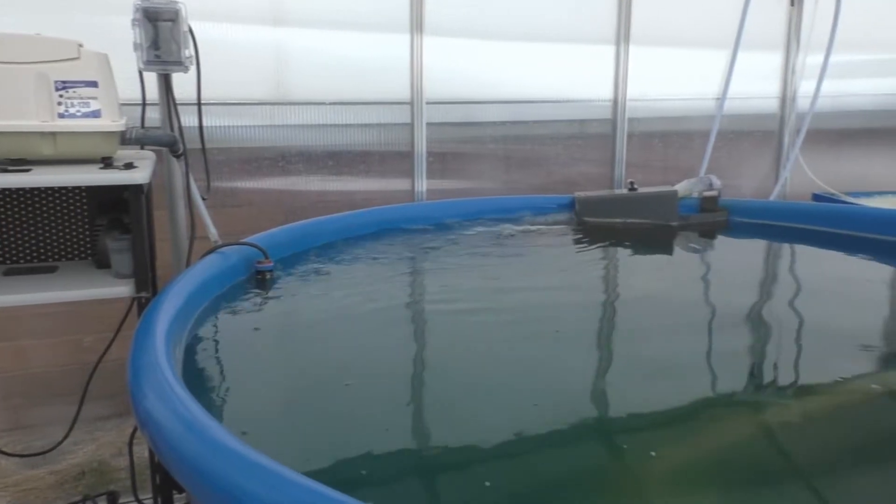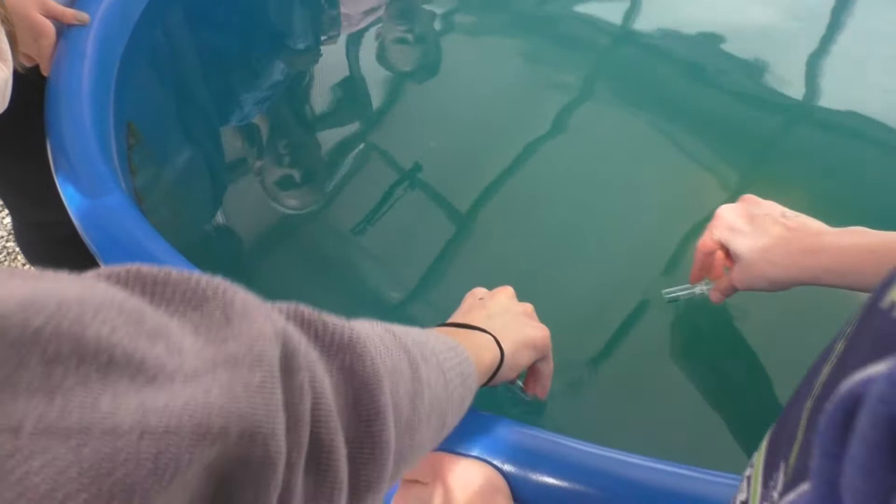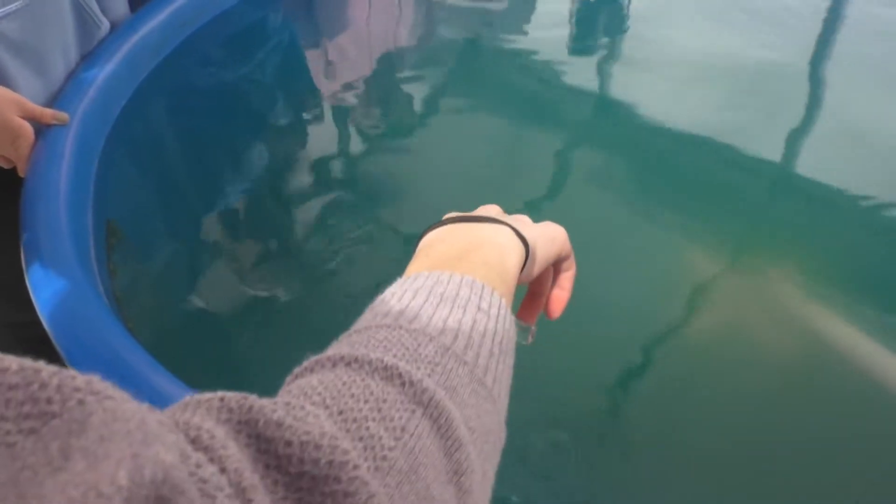First we test the greenhouse tanks to assure the tanks are suitable for catfish. These tanks are kept in the greenhouse for temperature reasons, because catfish are a warm water species and do not do well in cold water.